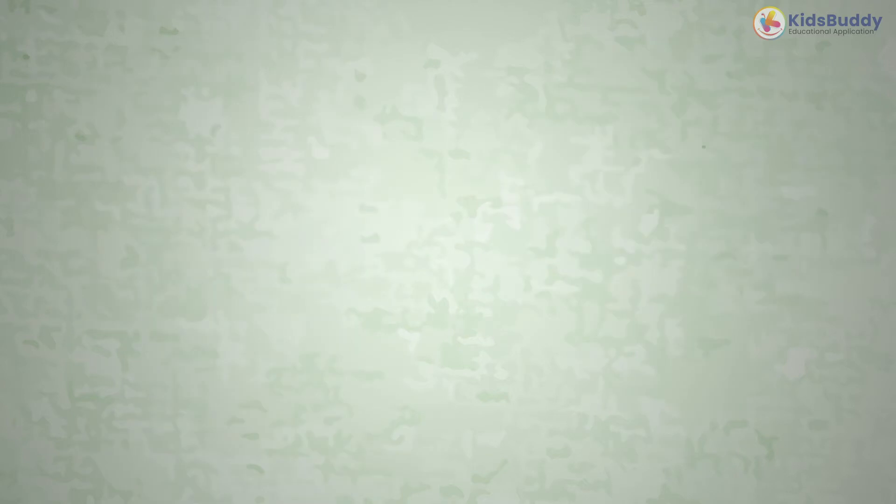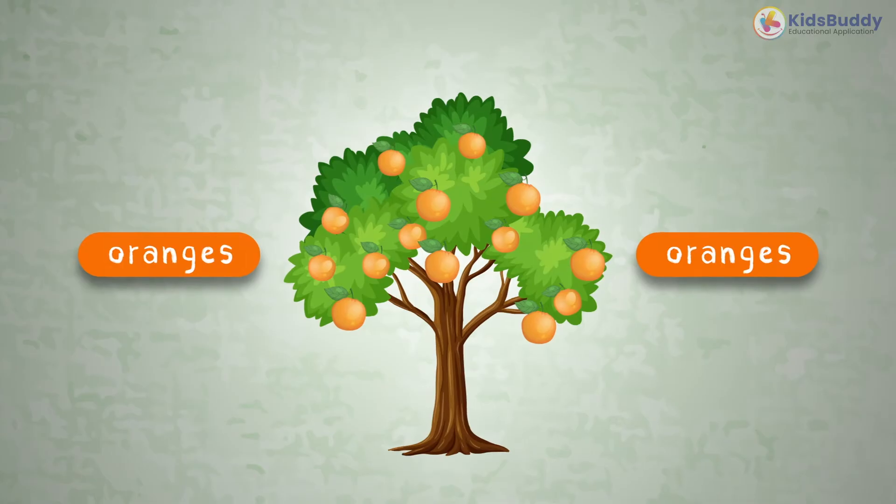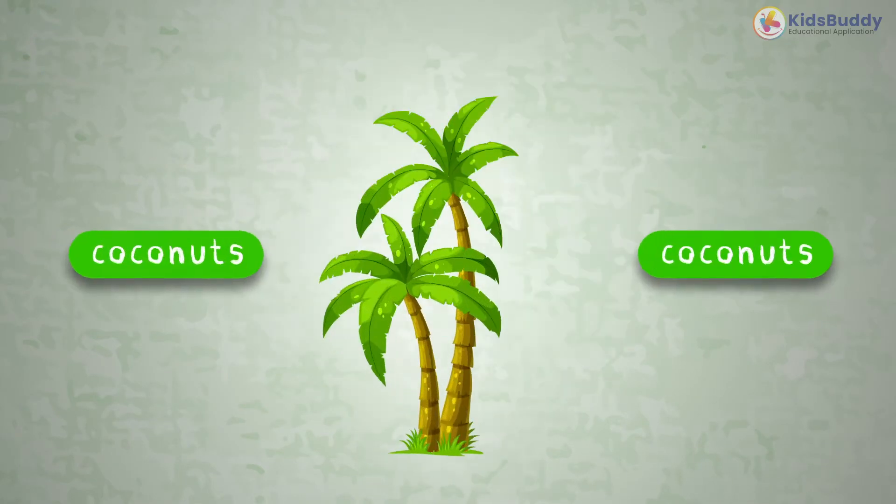Some trees bear fruits while others don't. What are examples of trees? Examples of trees are oranges, maples, mangoes, guavas, and coconuts.